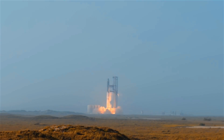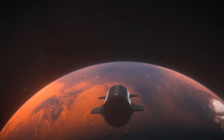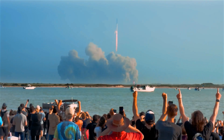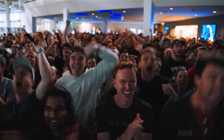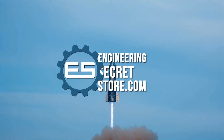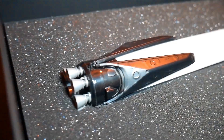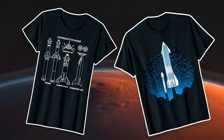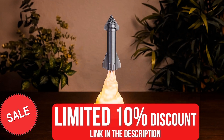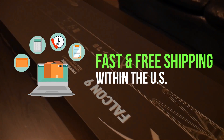SpaceX has continually redefined the boundaries of space travel and rocketry. Such monumental milestones deserve more than just admiration. And for those who want to be a part of this journey and commemorate SpaceX's legacy, our engineering secret store is launching a unique collection of SpaceX-related products. We have miniatures with incredible details, intricate assembly kits, t-shirts, posters, phone cases and more. Grab an exclusive 10% discount by clicking the link in the description. We offer fast, free shipping within the US.